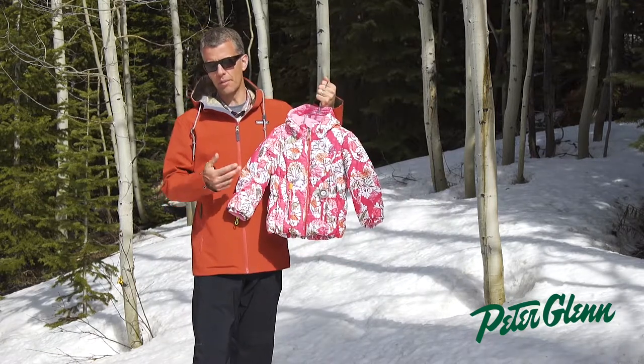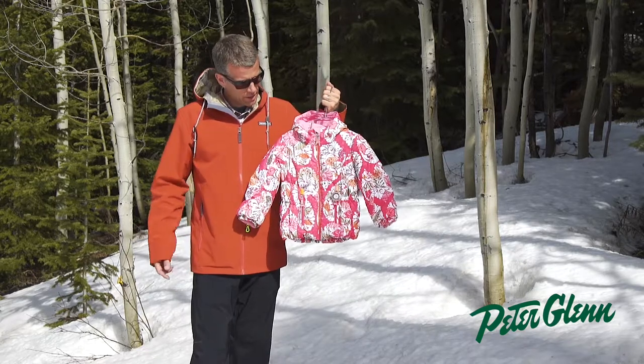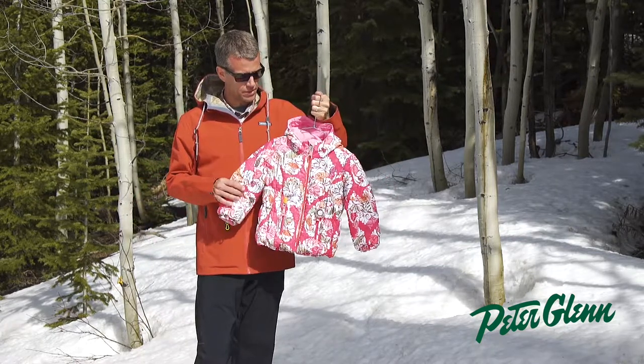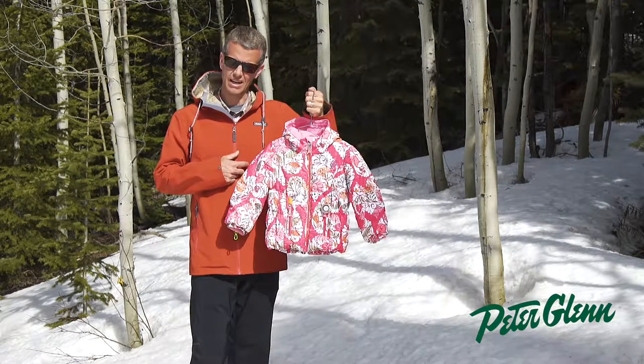On the interior, we have a pass pocket, as well as a powder skirt that's fully adjustable. Our mission is to make these kids happy, to have them love the sport, and be lifelong lovers of the outdoors. Please check out the Kid Girls Cakewalk Jacket at PeterGlenn.com.